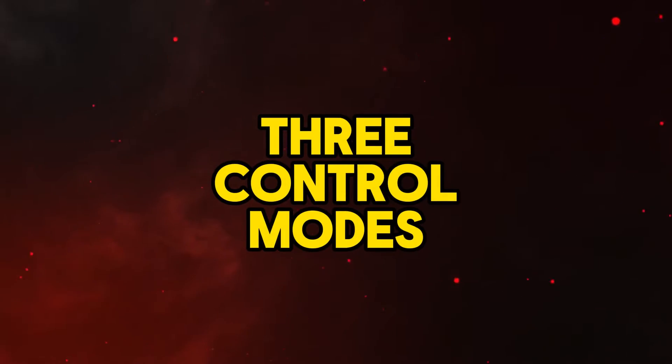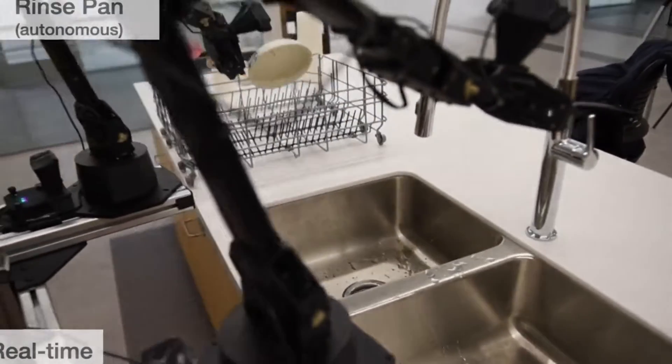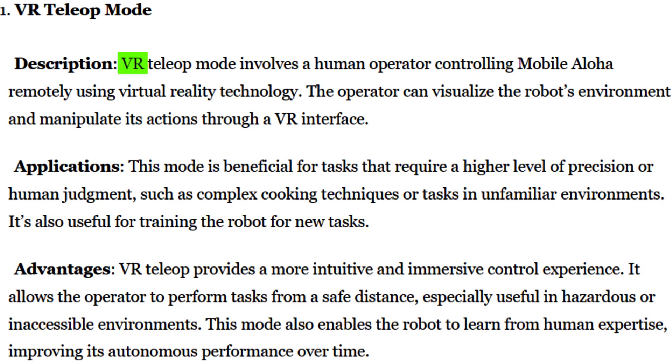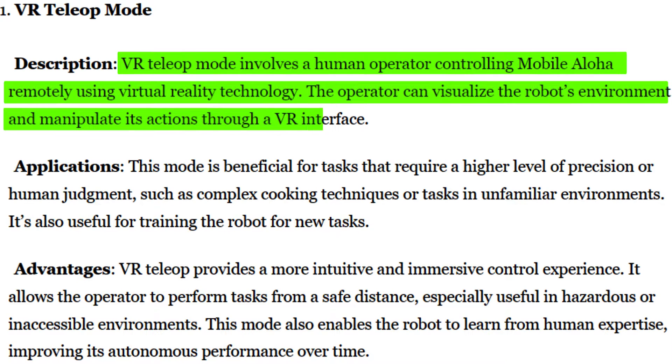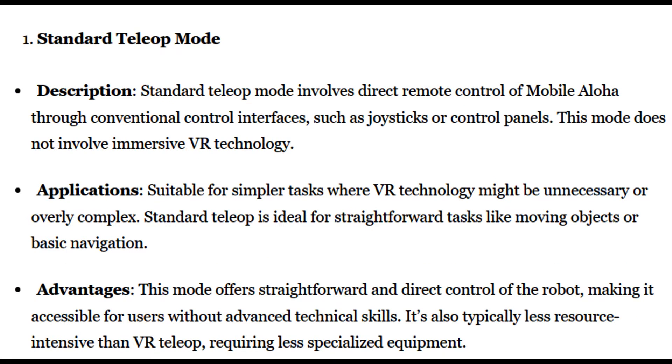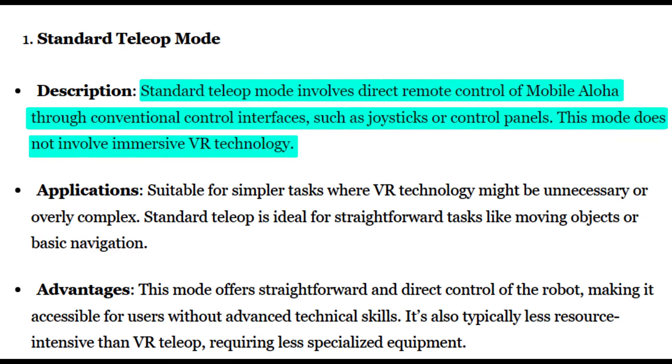Now, let's explore the three control modes that Mobile Aloha supports, catering to diverse applications and advantages. In autonomous mode, Mobile Aloha operates independently, relying on pre-programmed algorithms and learning from past demonstrations, allowing it to autonomously complete complex mobile manipulation tasks. The VR teleoperation mode empowers a human operator to remotely control Mobile Aloha using virtual reality technology, providing an immersive and intuitive control experience. Finally, the standard teleoperation mode allows direct remote control through conventional interfaces like joysticks.